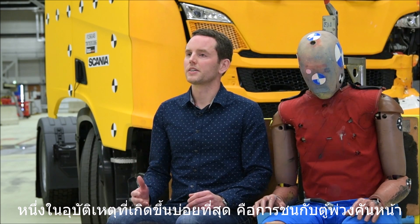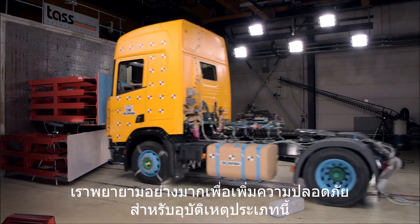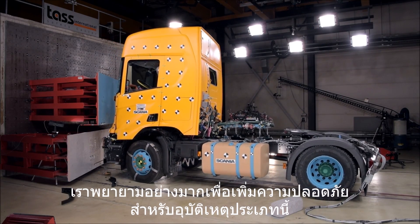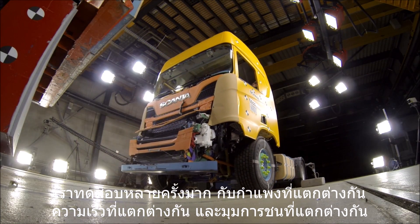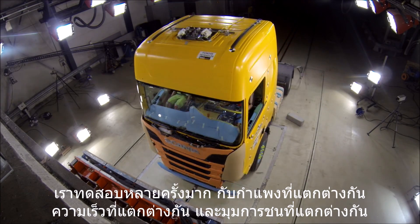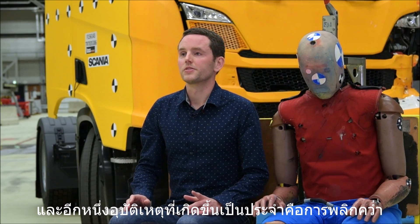One of the most severe accidents you can have as a driver in a truck is running into a trailer in front of you. We have made a big effort to improve the safety in these kinds of accidents, and we do this by running a big number of tests with different barriers, different speeds and different angles. Another common accident type is rollover.